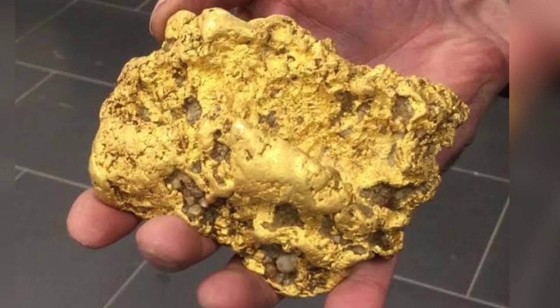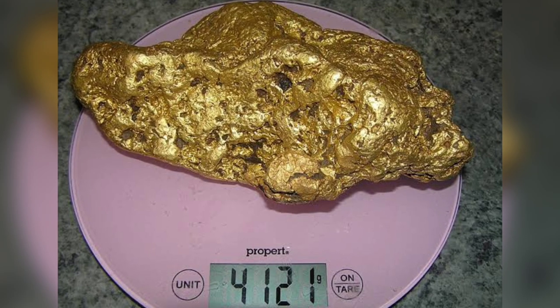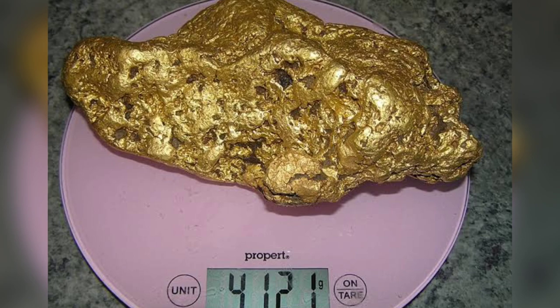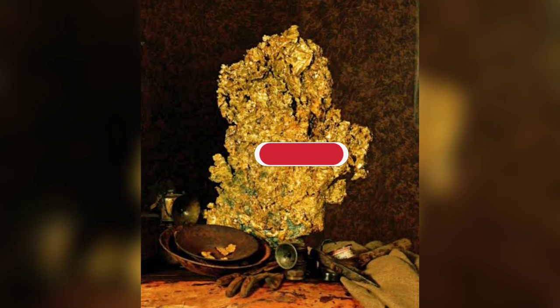In general, there are a few different types of gold nuggets. You can find gold nuggets embedded in quartz or iron. Humans have become very good at the technique of extracting all the gold from a nugget. Let's look at the top 10 largest gold nuggets ever found in the world.